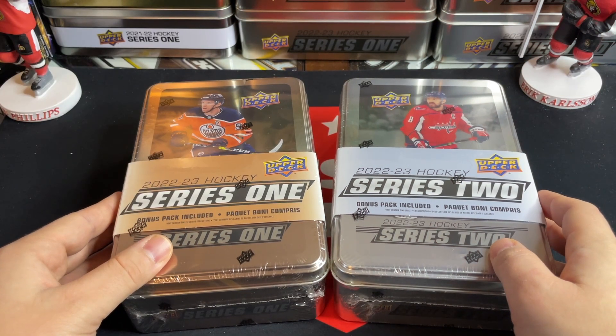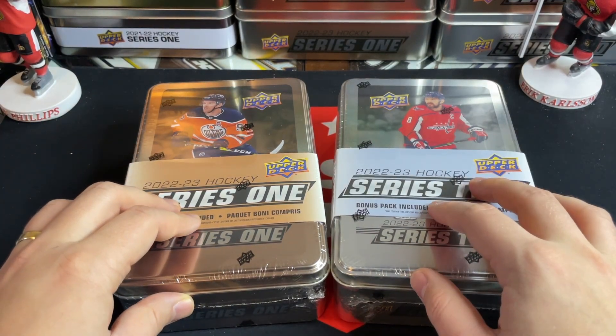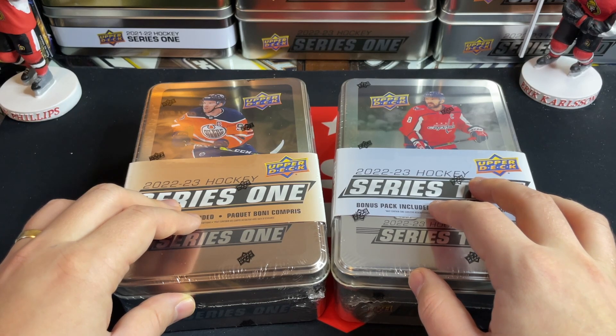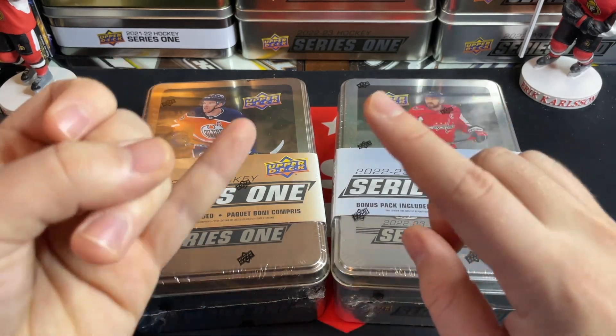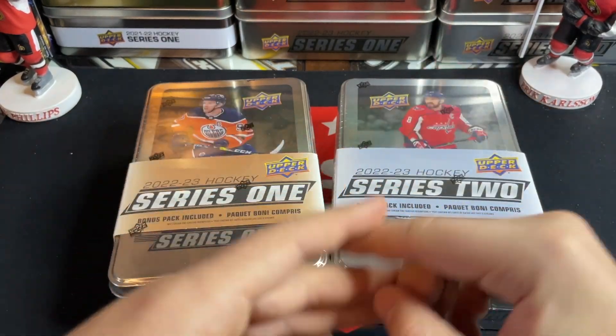Good day everyone, welcome back to TSG Cards! Today we've got some 22-23 Series 1 and Series 2 tins — we're doing a tin battle today. Before we get into it, today's video is sponsored by Hitbox Sports Cards. Check them out in the description down below for your monthly subscription boxes, sealed boxes, tins, and more.